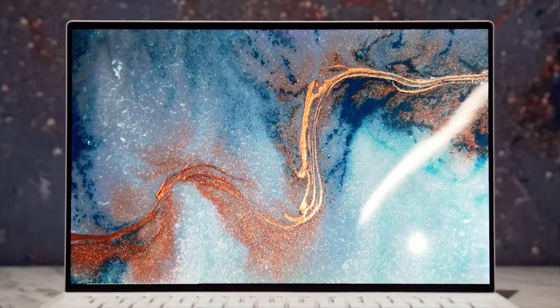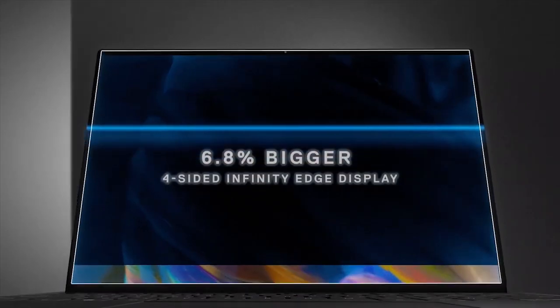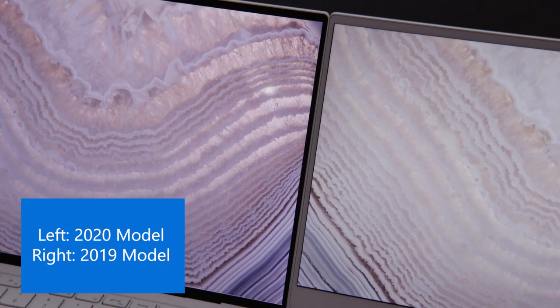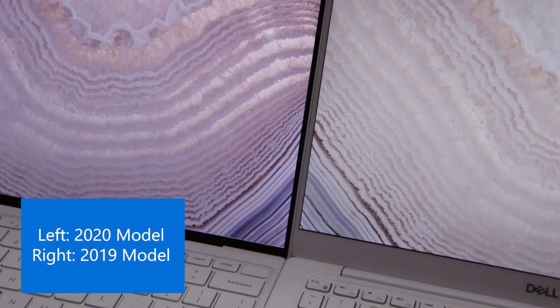The biggest thing you'll notice is the four-sided infinity edge display. We've completely eliminated the bottom border on this machine, so it's a 91.5% screen-to-body ratio.